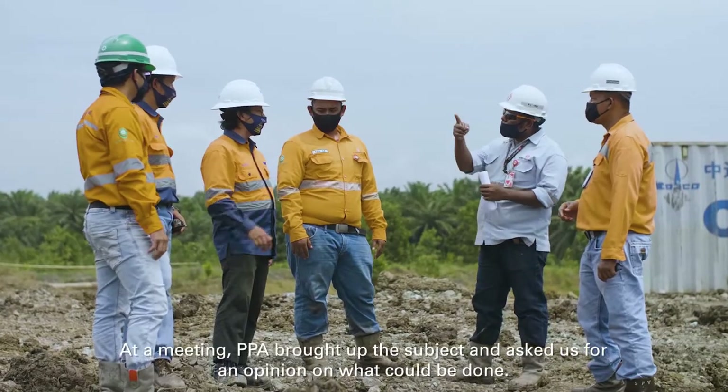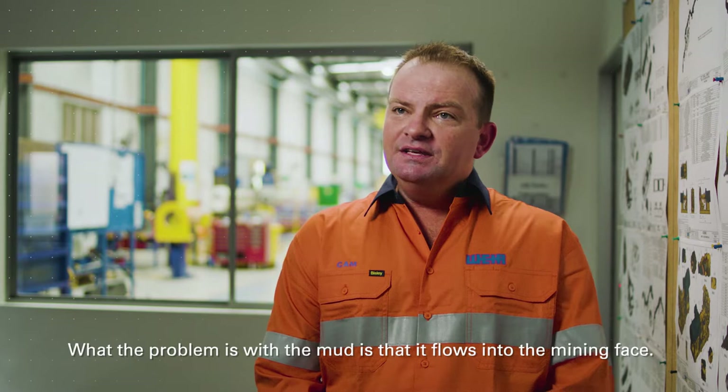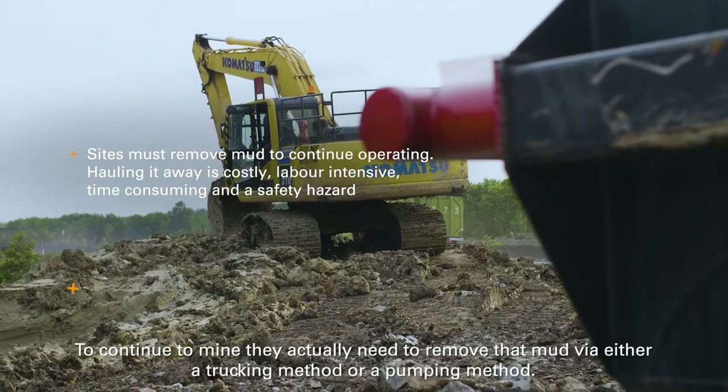At a meeting, PPA brought up the subject and asked us for an opinion on what could be done. The problem with the mud is it flows into the mining face.